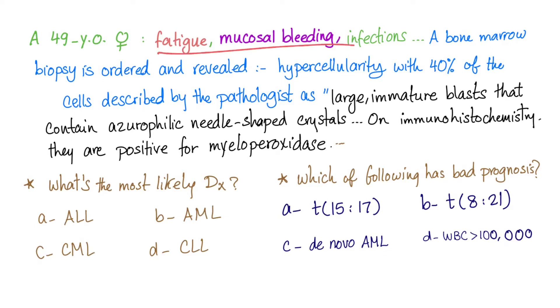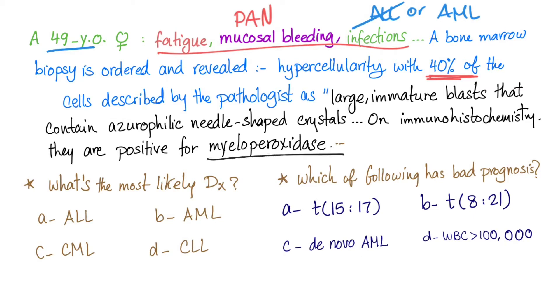We have pancytopenia and lots of blasts — could be ALL or AML. The age bracket makes ALL less likely. Also, myeloperoxidase positivity makes ALL less likely. The needle-shaped crystals, the Auer rods, make AML very likely. So the diagnosis is AML.